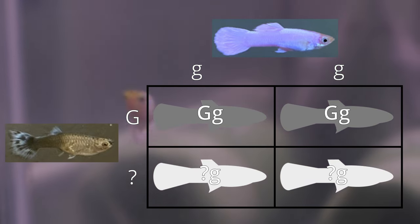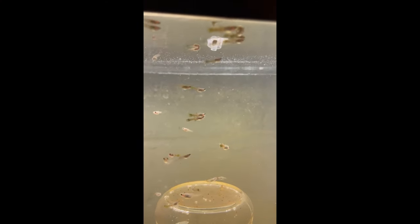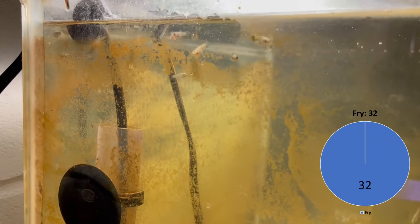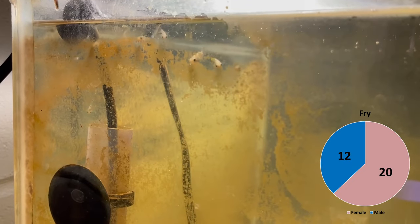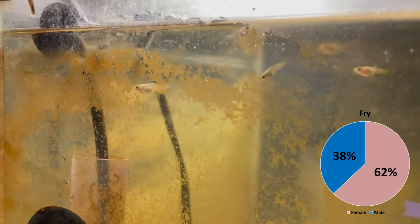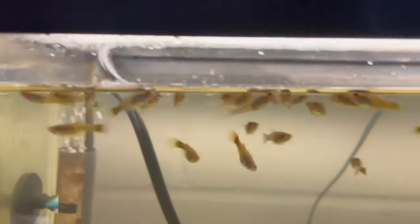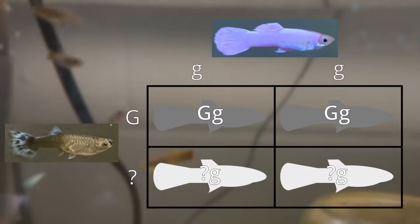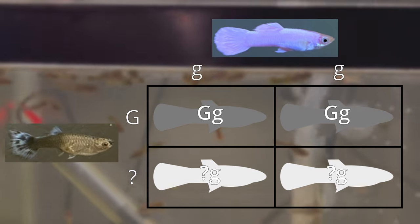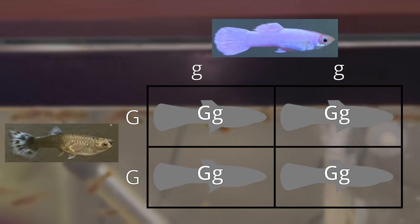So let's see how the offspring turned out. Female number one dropped a total of 32 fry before she unfortunately passed. 20 were female and 12 were male, making it a 62 to 38 percent split respectively. As soon as the fry were born we could actually tell that 100 percent of her offspring had a gray-based body color. Therefore we could be fairly certain that female number one was homozygous for this trait and that 100 percent of her offspring is heterozygous for gray.